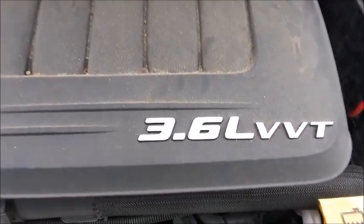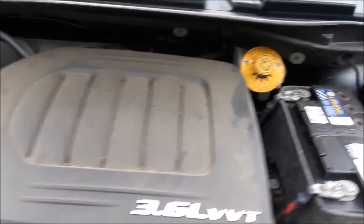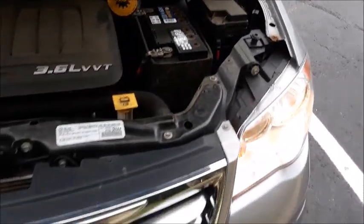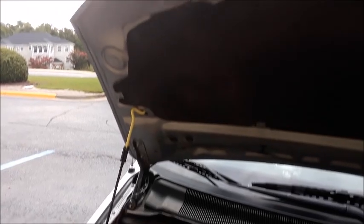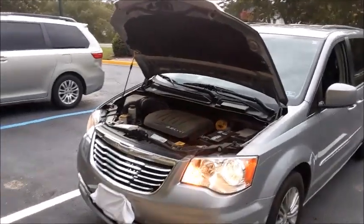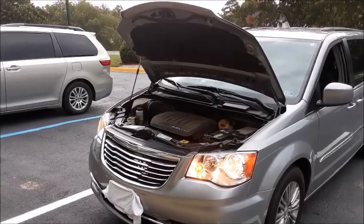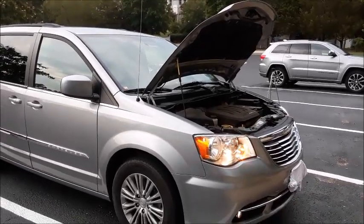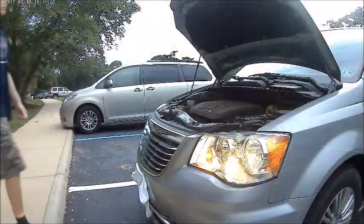As far as dimensions, length is 202.5 inches, width is 78.7 inches, height is 68.9 inches, with a 121.2-inch wheelbase. Curb weight is 4,652 pounds. This Town & Country is powered by a 3.6-liter, dual overhead cam, 24-valve, naturally aspirated Pentastar V6. It produces 283 horsepower at 6,400 RPM and 260 pound-feet of torque at 4,400 RPM. It is 0-60 in 8 seconds and has a top speed of around 140 miles per hour. With a 20-gallon fuel tank, it is estimated to get 17 miles per gallon city, 25 highway, and 20 combined. The Town & Country is front-wheel drive.